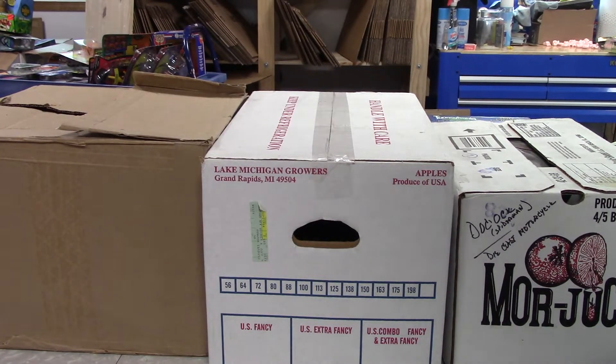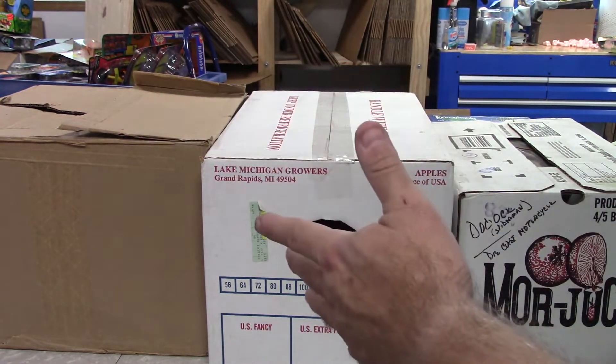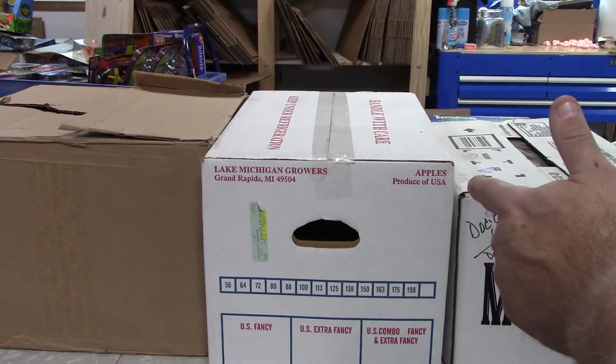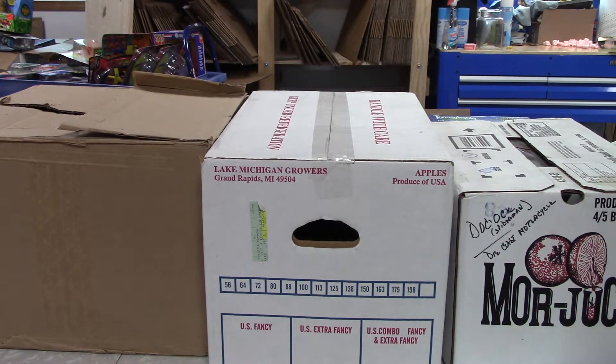Hi everybody, welcome back to Majestic Collectibles Action Figure Mystery Box Search 140! I missed out on the two billion dollar lottery a few days ago, so anyway I got three more closed boxes — these weren't part of the open batch, still got some more of those coming. The box on the left is really heavy but I don't think it's die cast — it sounds weird, something different or funky. This one says Doc Ock Spider-Man die cast motorcycle which I've never seen, so that should be kind of cool.